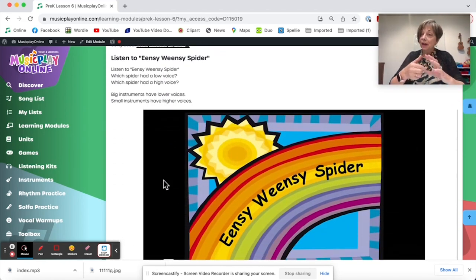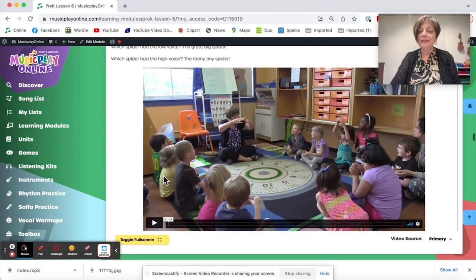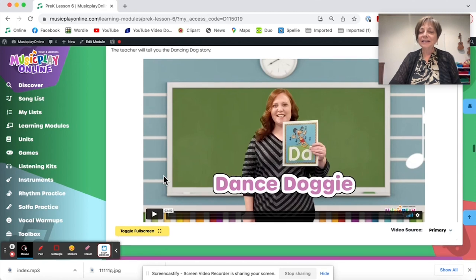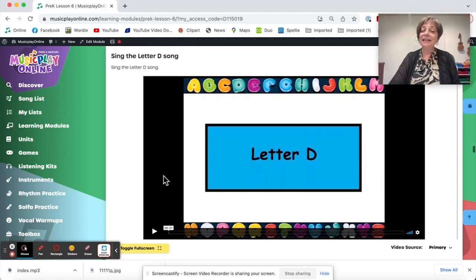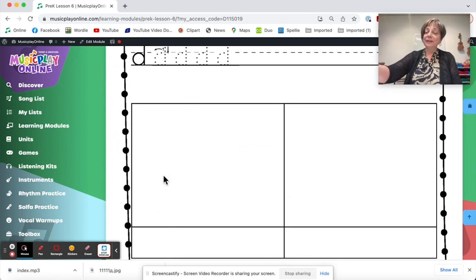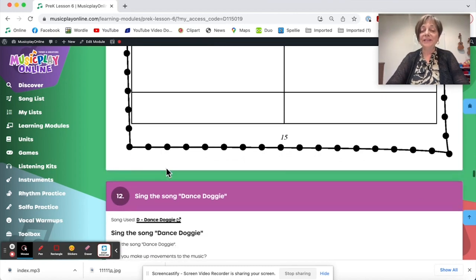Eensy-weensy spider — there's high, middle, and low in this spider, and the big spider has a low voice that relates to the tuba, which is a big instrument with a low voice. Here are movements if you need ideas. We have Dana Hero, our wonderful Music Play teacher from Ohio, introducing the letter D and teaching the dance doggy song. And here is letter D says D, and here's a worksheet if you choose to do that with your students — alternately send it to the classroom teacher or send it home.